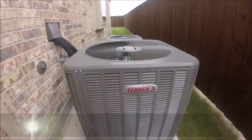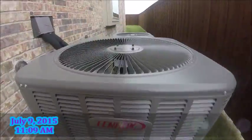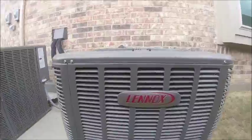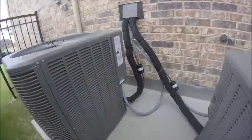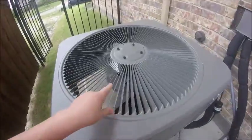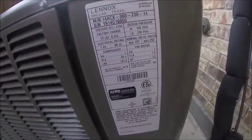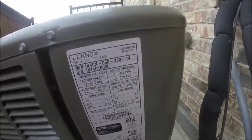We're at this for-sale house and here are a couple of Lennox air conditioners. One of them is running — as you can see, the wind is blowing the blades. It's kind of windy today. This one is a five-ton from 2014.